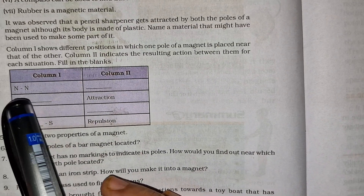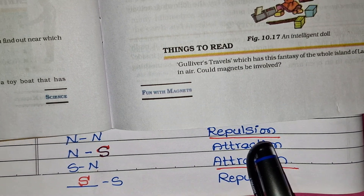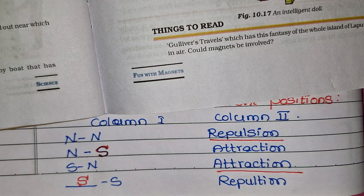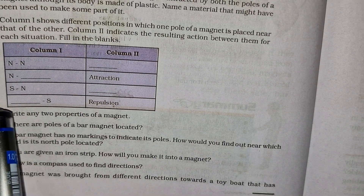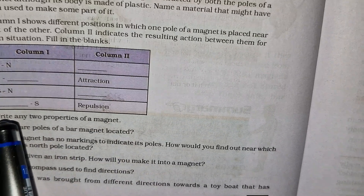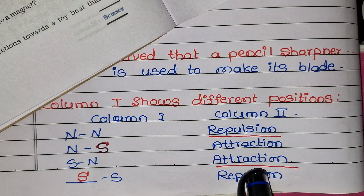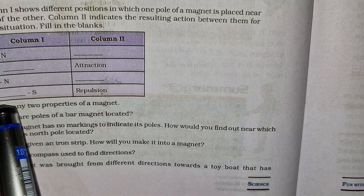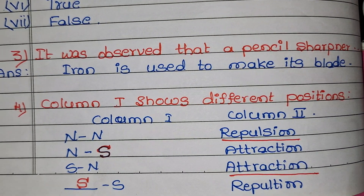In Column 1: north-north — repulsion, because similar poles of a magnet repel each other. Next: north-south — attraction, because different poles attract. Third: south-north — attraction. The last one: south-south — repulsion, because same poles repel each other.